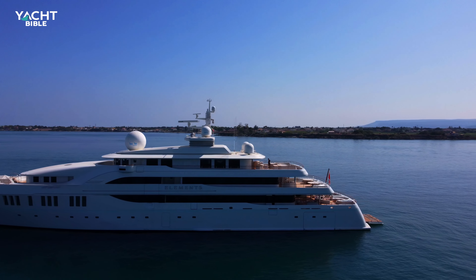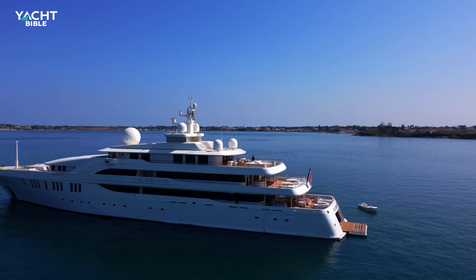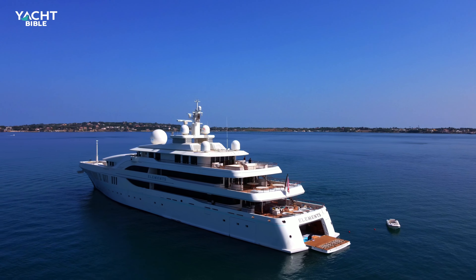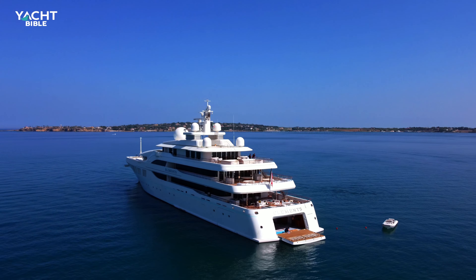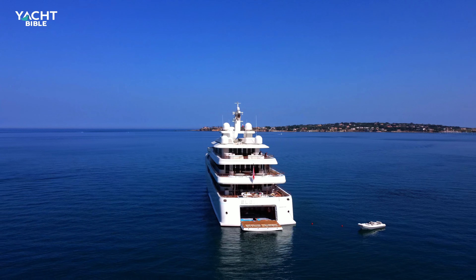The exterior design of this jaw-dropping yacht was the work of Alpha Marine. The interior was designed by Cristiano Gatto Design, a team with a firm grasp of creativity led by Cristiano, a company that specializes in designing yachts for the wealthy.